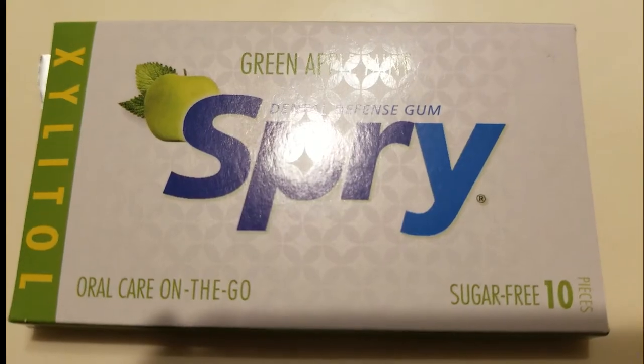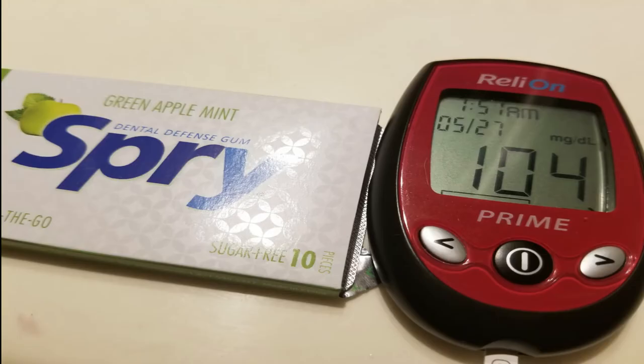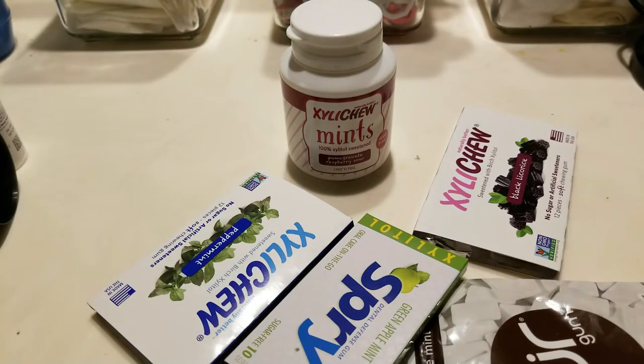Day three: testing out Pure gum. Let's get started. Hey everybody, it's Alma — I wanted to come in and give you a quick review of my experiment.